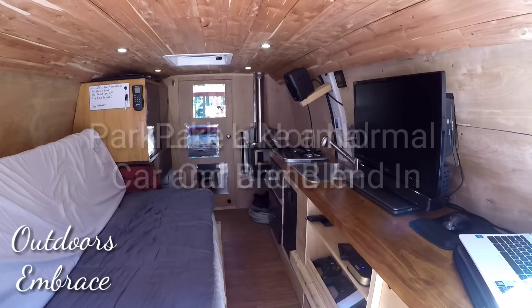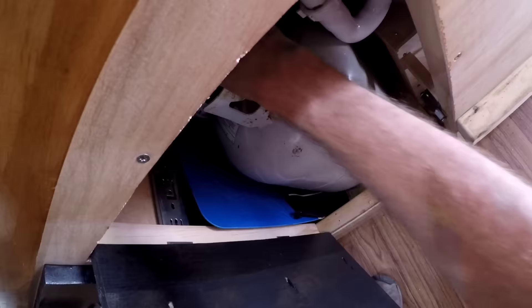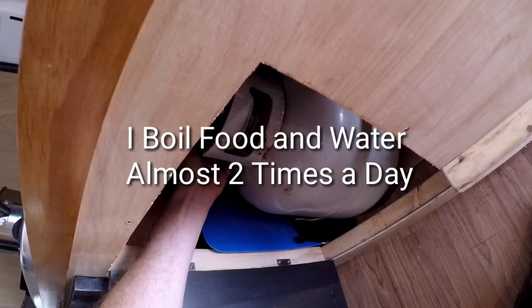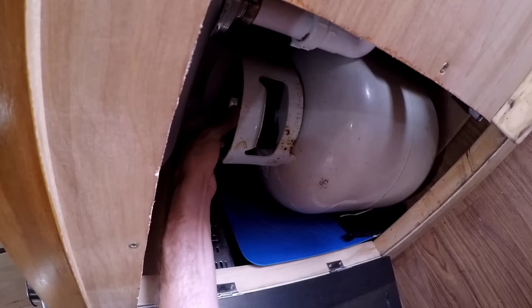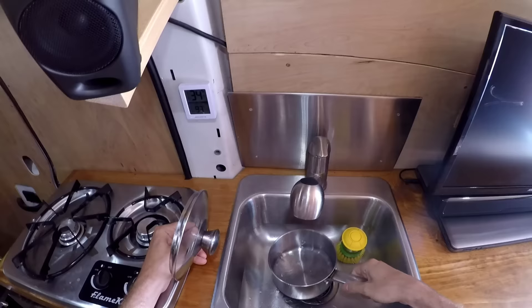First things first, I've got my Flame King here. Underneath you can see I have my propane tank. Turn it on, you can hear that, and boom it's lit up. Get my pot, put it up there and cook. I've been living in this thing for three to four months now and this tank is only half empty. I can disconnect it at any time. When I shut it off I close this first and wait for the flame to die down.